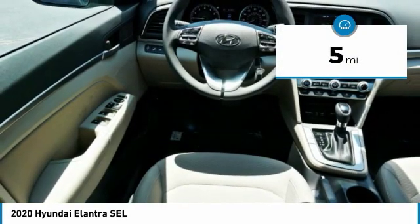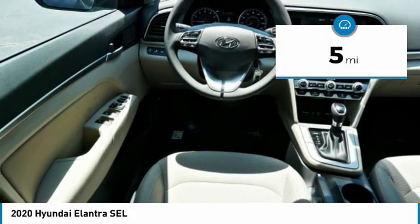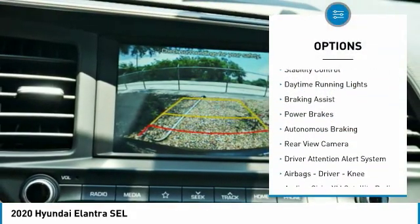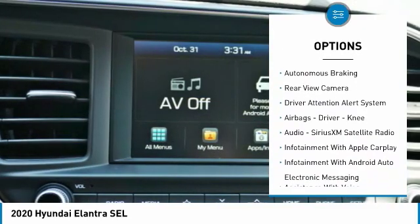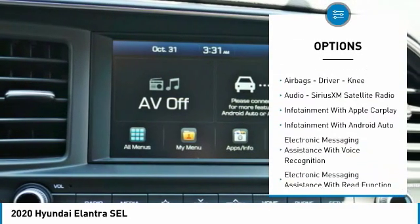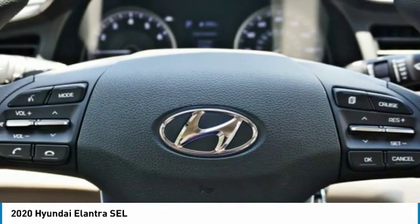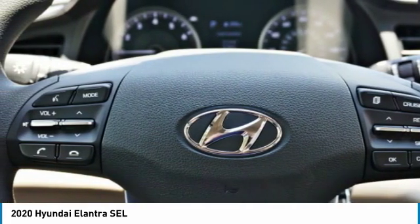This vehicle has less than 100 miles. Here are some of this vehicle's great options: power windows with safety reverse, traction control, stability control, daytime running lights, braking assist, power brakes, autonomous braking, rear view camera, driver attention alert system, airbags, and driver knee airbag.